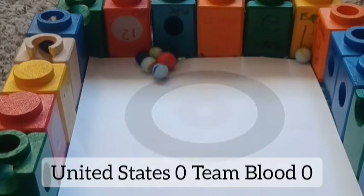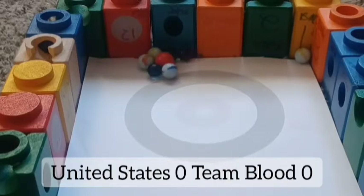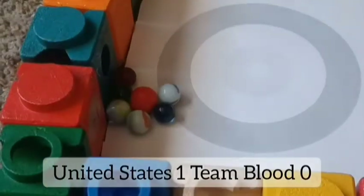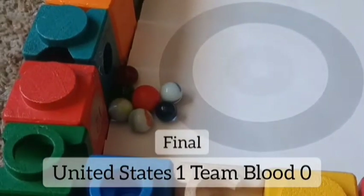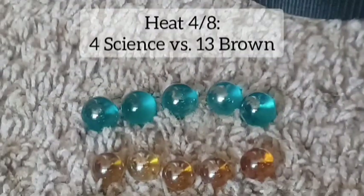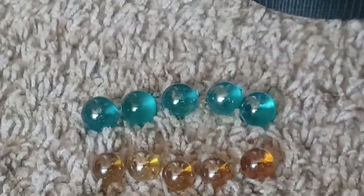The U.S. asked their hosts — they are the hosts this season — and I think that's one point for the U.S. They will score, so they get the advancement over Team Blood.